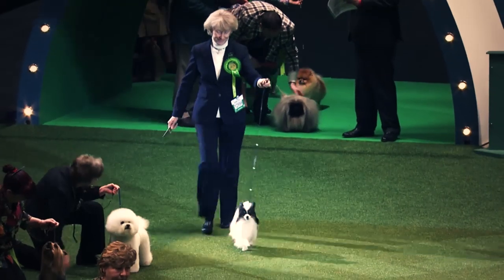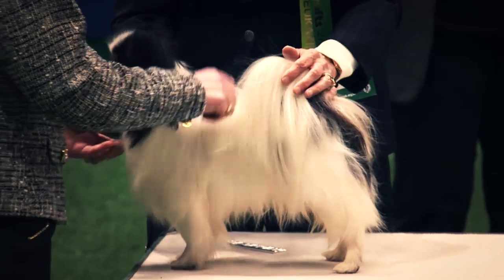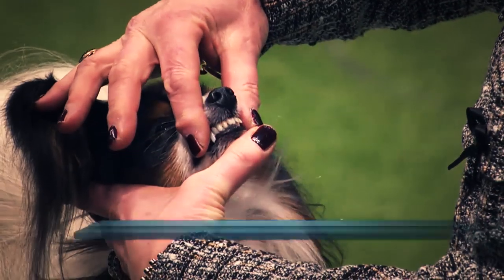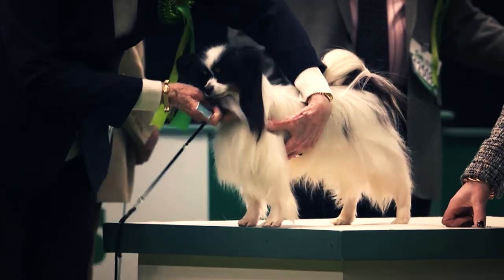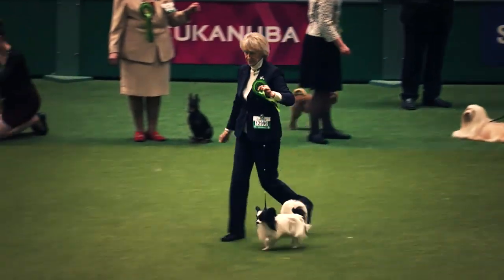And here's the butterfly dog, the Papillon. This is Dave, six years old now, owned by Elise van der Mellen and Sharon Newcomb. They've come from New Mexico in the United States, bred by Carol Lees in the UK. So one that's gone abroad and has come back to compete here.